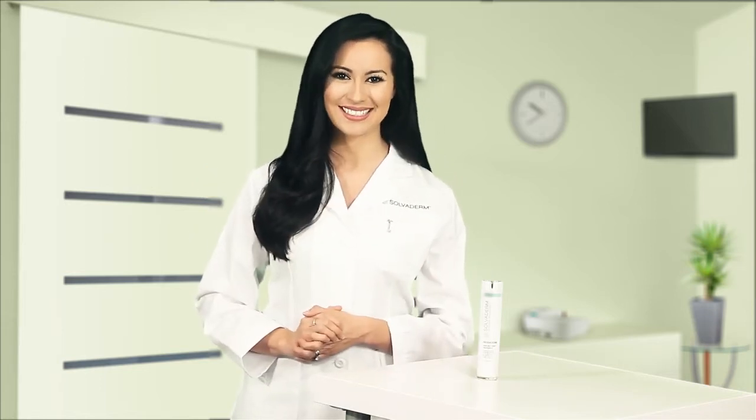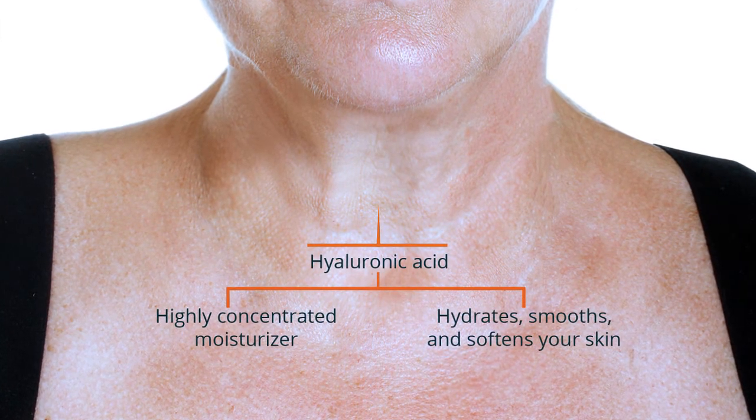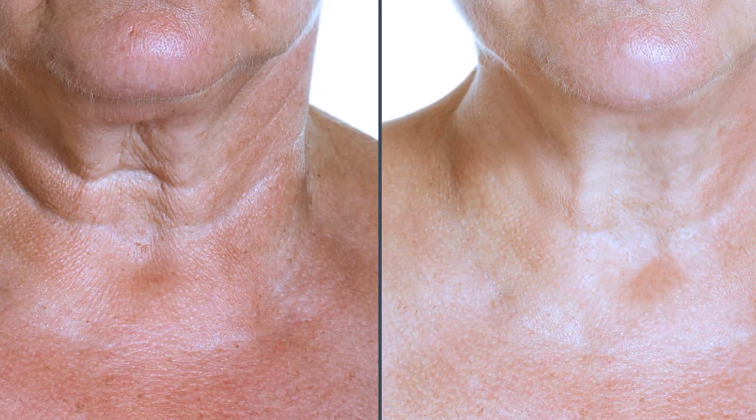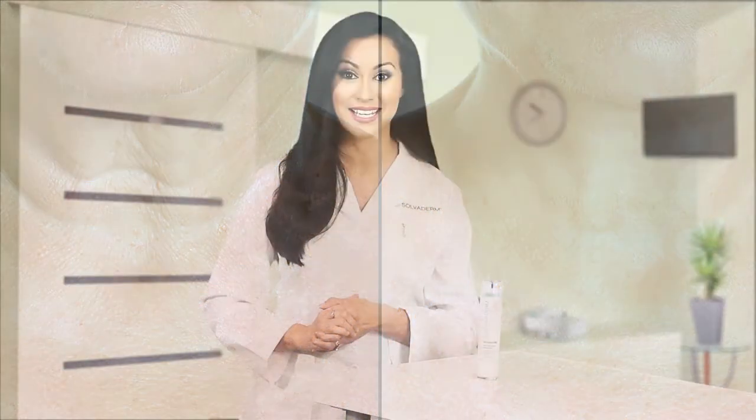Now that we've firmed and toned our skin, it's time to eradicate fine lines and wrinkles with hyaluronic acid. Hyaluronic acid is a highly concentrated moisturizer that hydrates, smooths and softens your skin, which creates a plumping effect that diminishes fine lines and wrinkles.